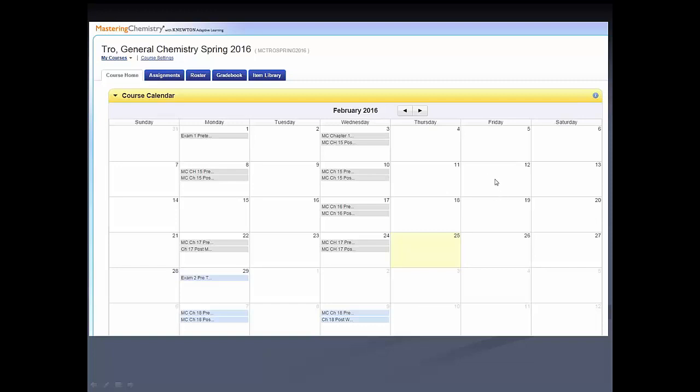On Fridays I don't assign anything on Mastering Chemistry, but on Monday and Wednesday there are two assignments each. One is a before class assignment and one is an after class assignment. The before class assignment is due right at class time, and the after class assignment is due at midnight that same day.